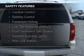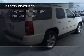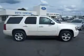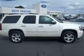Safety was made a priority with these features: curtain head airbags, side airbags, second and third row head airbags, traction control, stability control, a passenger airbag, low tire pressure warning, front ventilated disc brakes, daytime running lights, and anti-lock brakes.